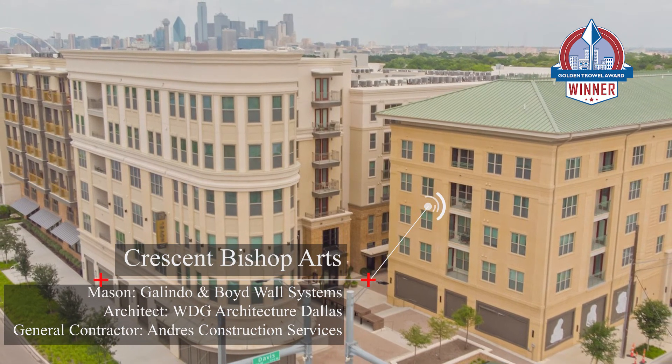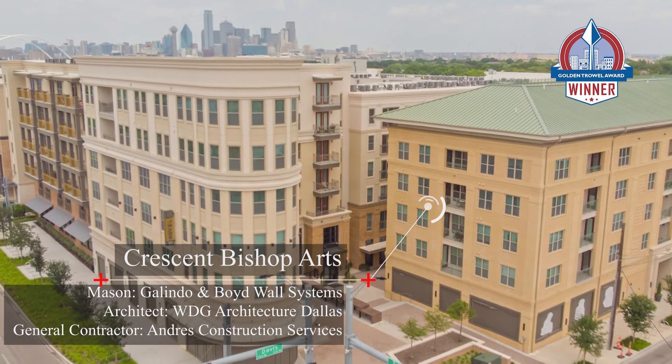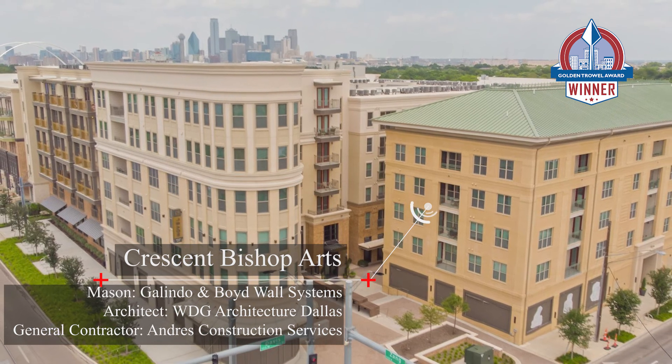Congratulations to the 2021 Golden Trowel Award winner for multi-family residential, Crescent Bishop Arts.